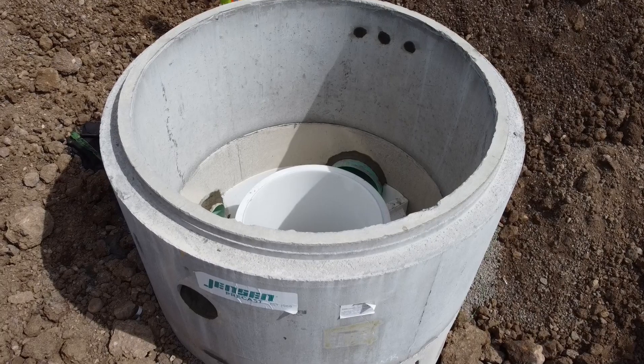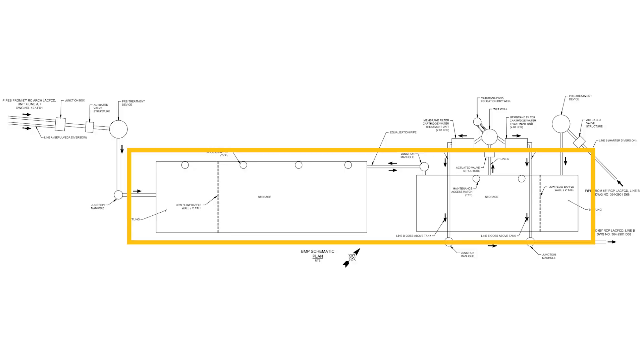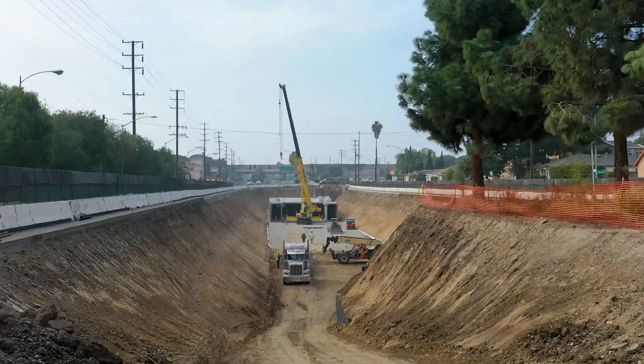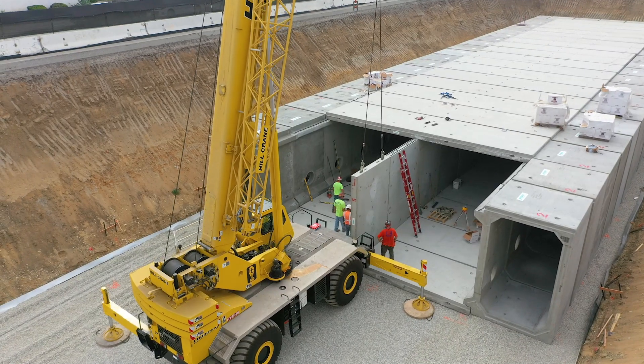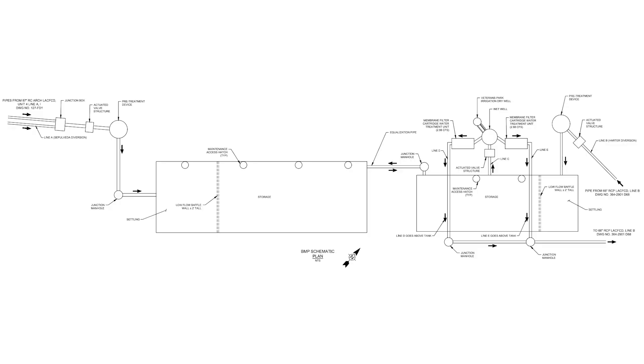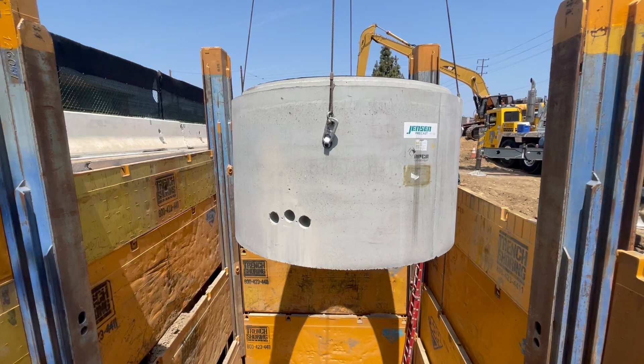A very large underground stormwater retention system utilizing Jensen's precast concrete reinforced box culvert in addition to spanning slabs, and the last product being a pump station.